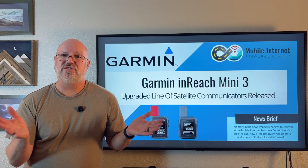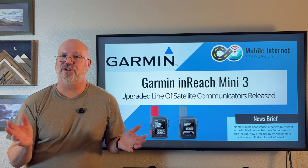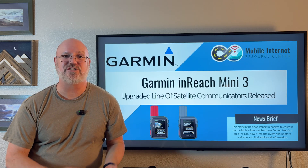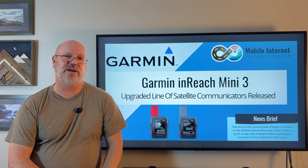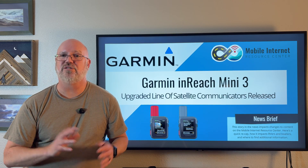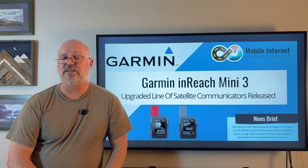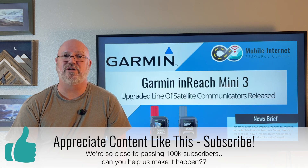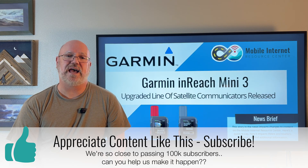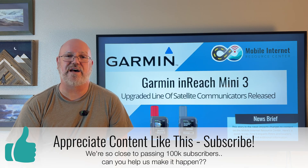You really need to look at your particular needs and decide which option is best for you. You may even want to have a cell phone with direct-to-cell capabilities as well as a dedicated device like the InReach Mini 3 or Mini 3 Plus. Look at what sort of outdoor and remote activities you do, where you travel, and what kind of safety net you want in case something happens.